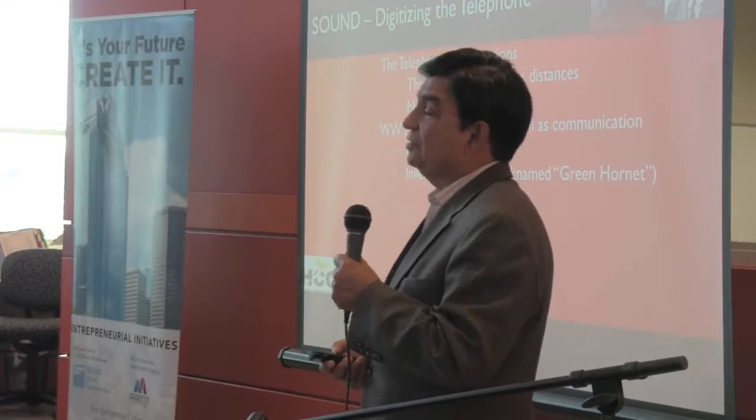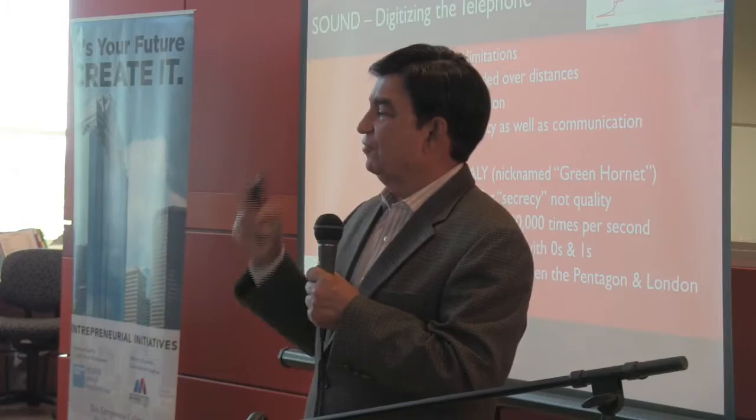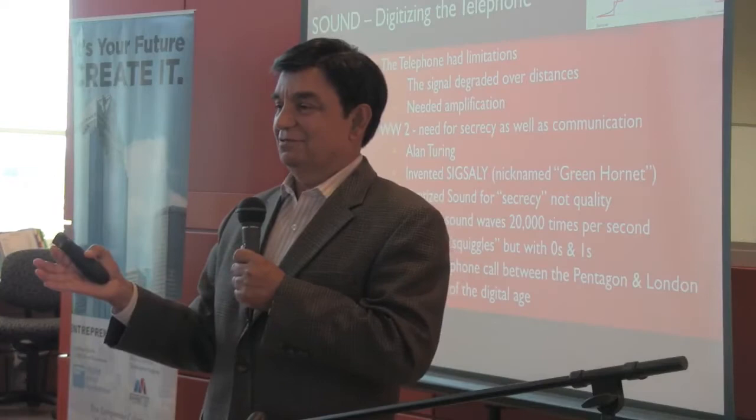He created a system called SigSaly. What it did was take a wave of sound and sample it 20,000 times — and it was the father of modern digital data. Alan Turing, in an effort to beat the Germans, created digital data. Today our whole world is digital. The technology of sound created digital everything.